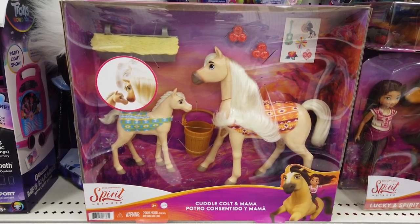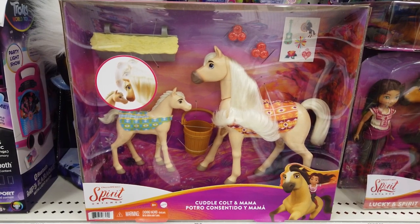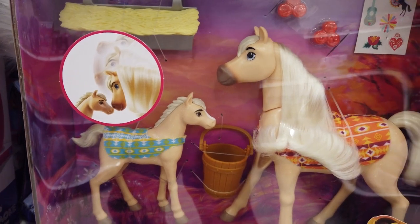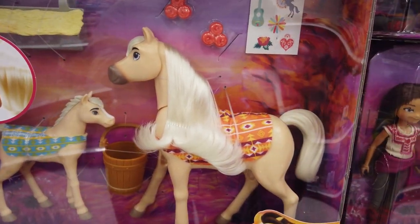Check out Cuddle Colt and Mama — so cute! Recreate the unconditional love between Mama and her young Colt. Each comes with a colorful blanket and includes fun accessories.